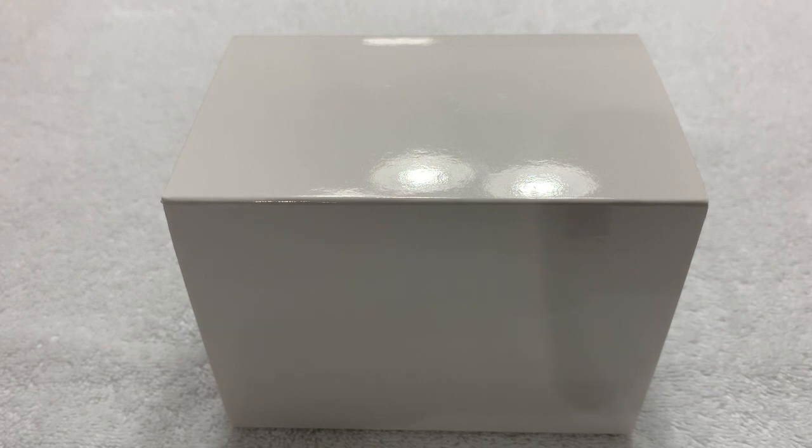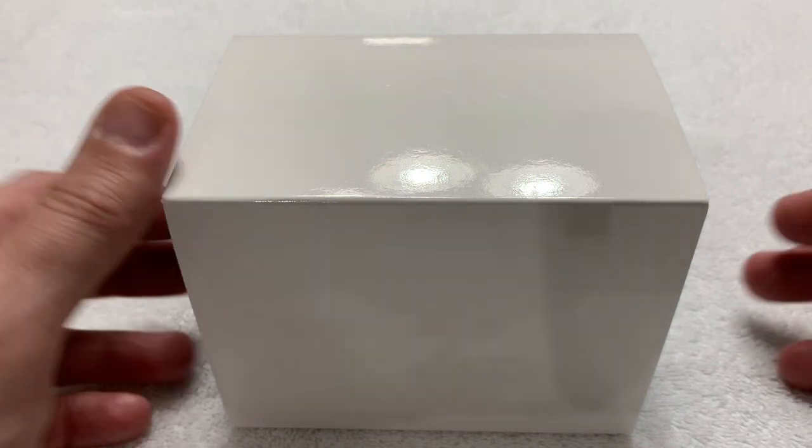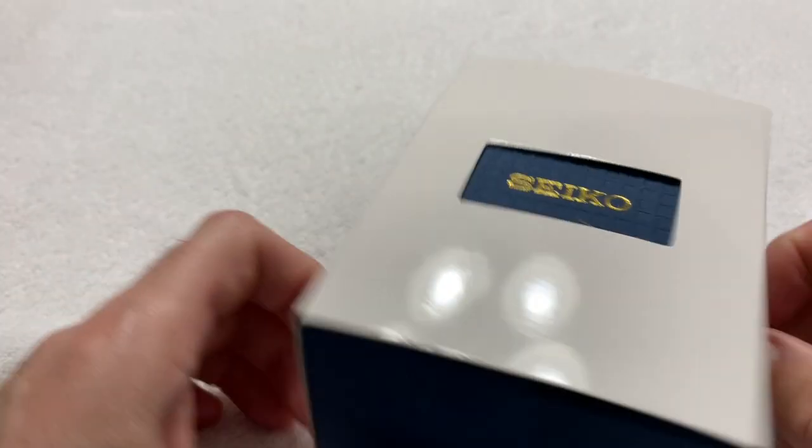Greetings once again to all my fellow watch enthusiasts on YouTube, Facebook, and wherever else this video is being seen and shared. It's Celine Driver again. Got another unboxing for you, and no, it's not a Zelos today. There will be more, but not today. This is a watch from one of my other favorite watchmakers — it is a Seiko.